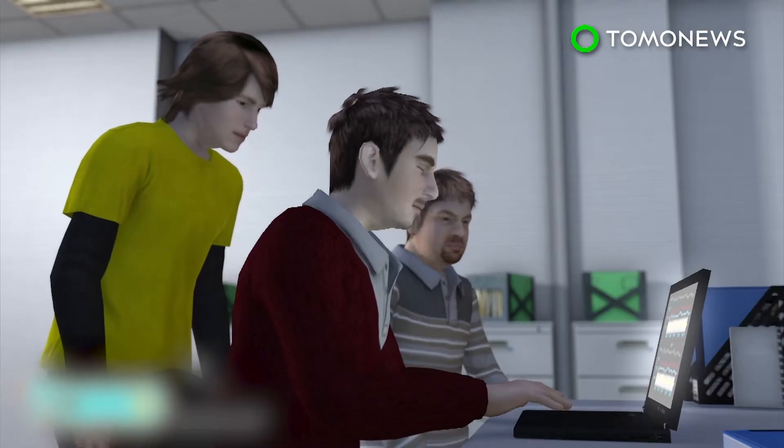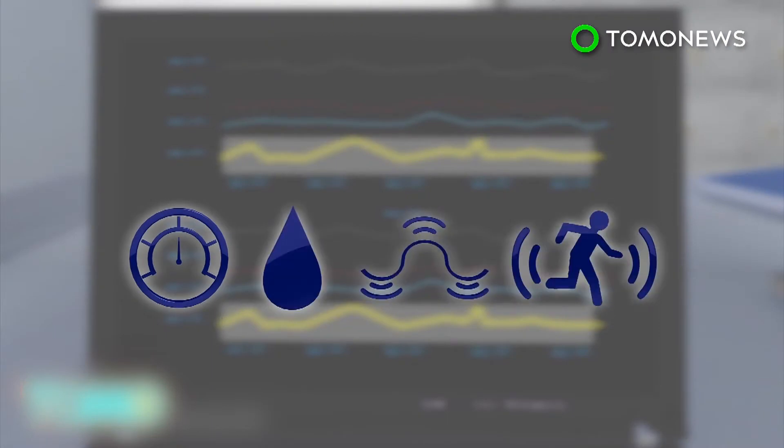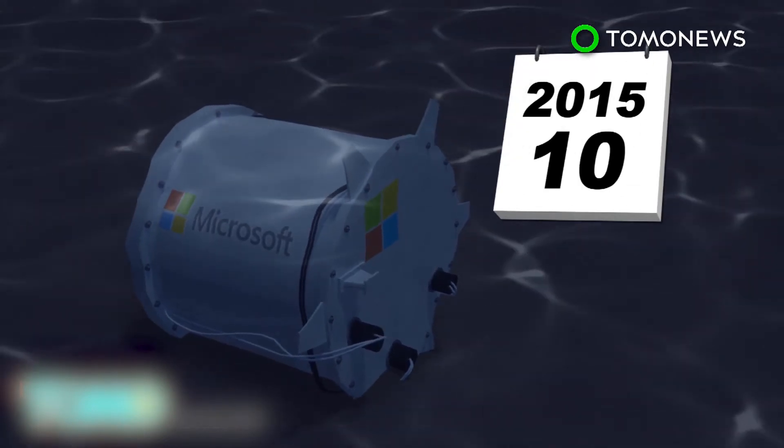To better understand how to operate in an undersea environment, the researchers measured pressure, humidity, motion, and other conditions. The trial ran successfully for 105 days between August and November of 2015.